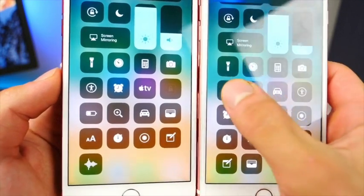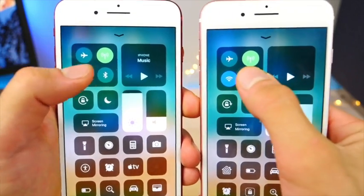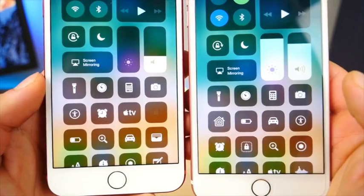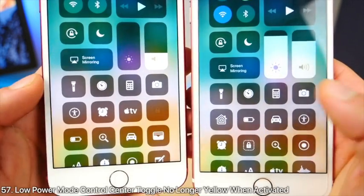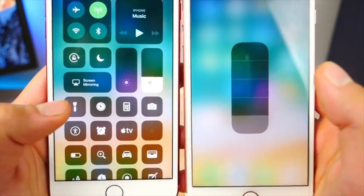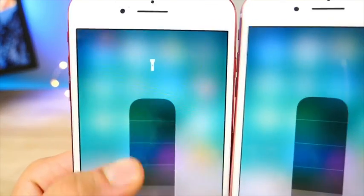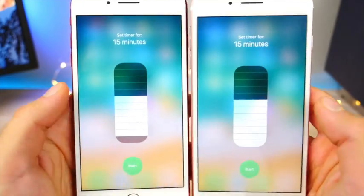The Home icon is not working on iOS 11 Beta 2 even with everything set up. The performance of 3D touch in Control Center has been improved — it's now much smoother. When you activate the low power mode toggle in Beta 2, it no longer glows yellow. The same applies to the flashlight icon. Inside the flashlight icon there's now a little toggle at the top and the switch goes up and down when you activate it.